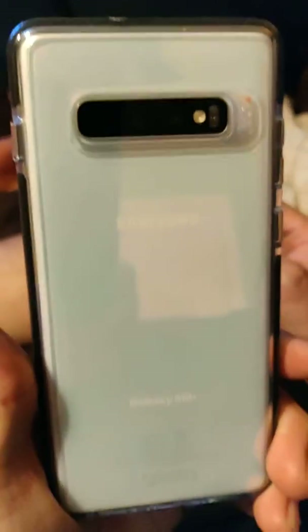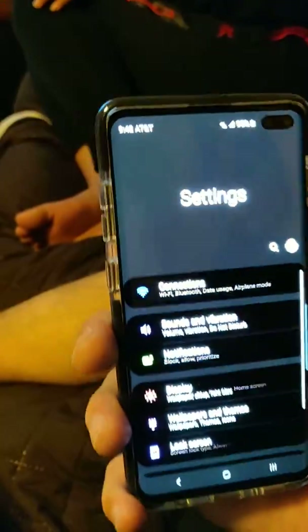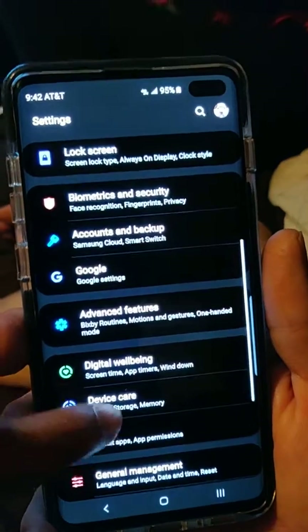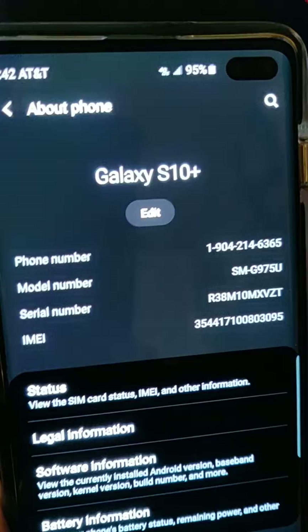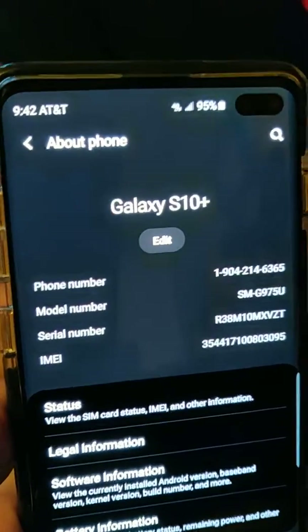This is the White Pearl. Go to your settings real quick — this phone has got three cameras. I want to show you the settings. This is actually the model SMG975U from AT&T, and it's having an issue with the camera.